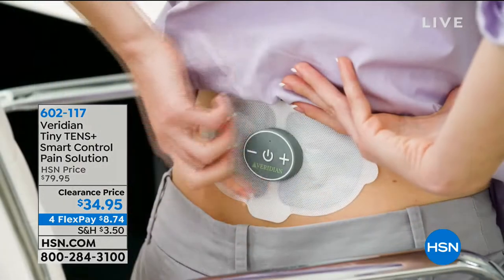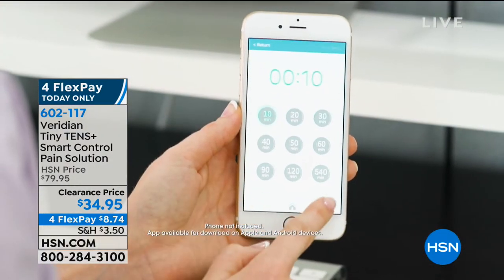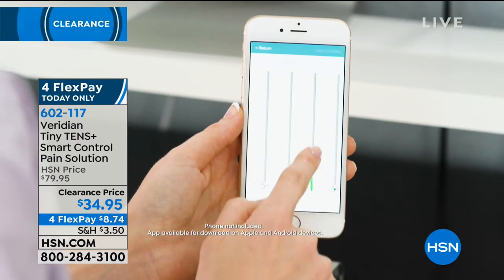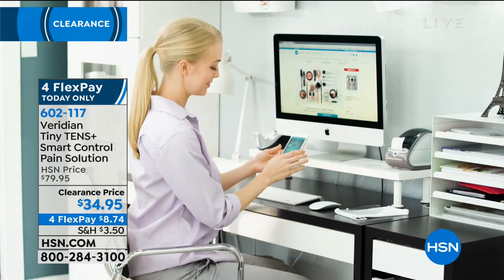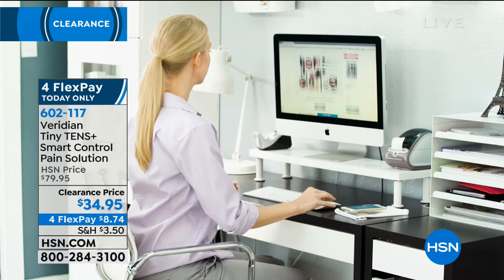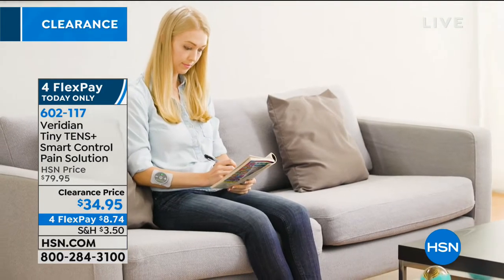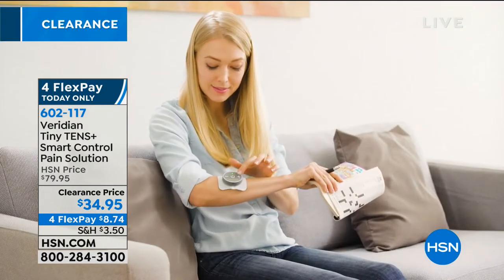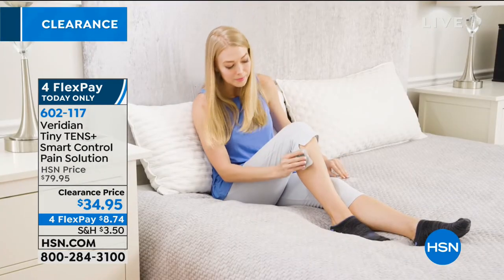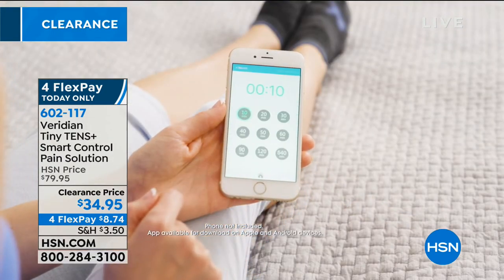Also coming up this hour is the Tiny Tens smart control pain solution. If you experience any pain, this allows you to target that area — it's targeted pain management giving you temporary, drug-free relief. $34.95 — it's $45 off, on clearance. If you travel and think you might have a sore back, neck, or shoulder, this could be a solution for you. This is the only airing we're having today.